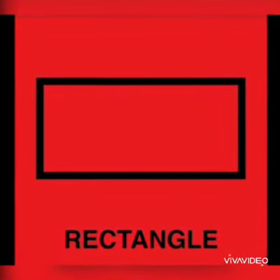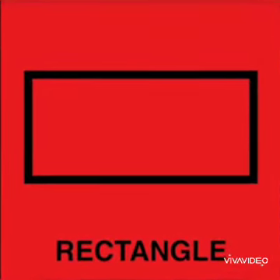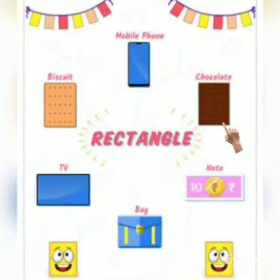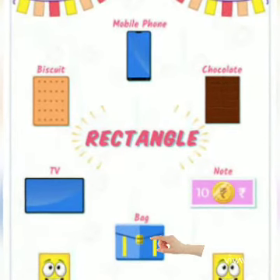And this is rectangle shape. What else is rectangle in shape? Mobile phone, chocolate, biscuit, TV, note, and bag.